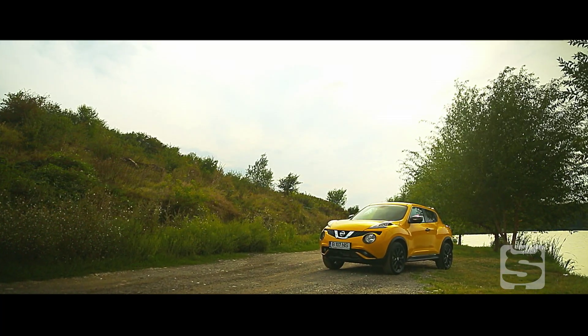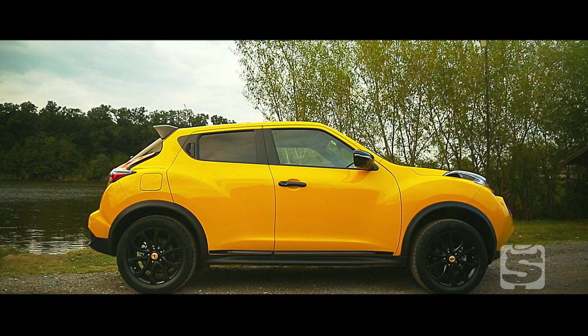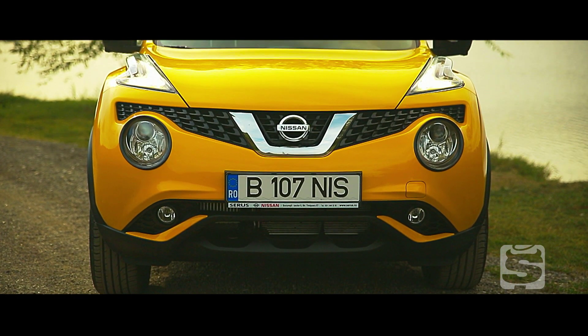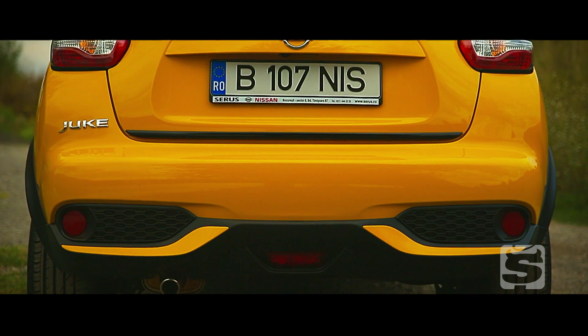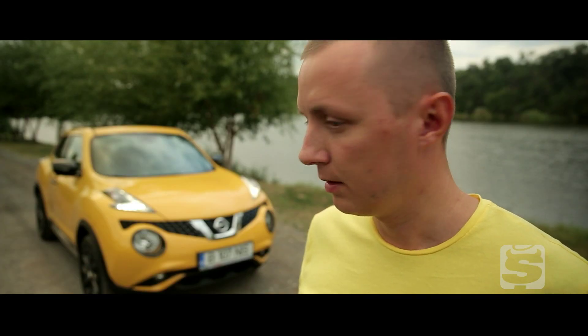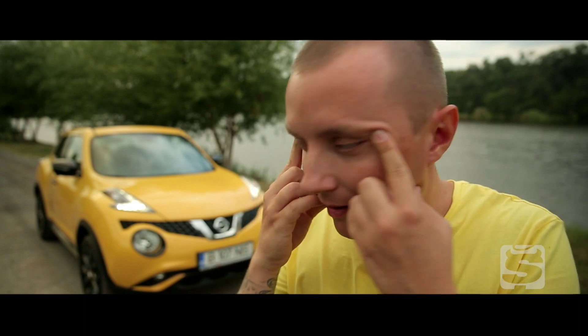Acesta este Juke Facelift, una dintre cele două noutăți importante de la Nissan lansate pe piața din România în această toamnă. Juke a fost modificat estetic atât la partea din față cât și în spate, dar modificările sunt minore. Dovada că designul este aproape neschimbat stă în faptul că bratul tot nu reușește să imite cum trebuie fața lui Juke.